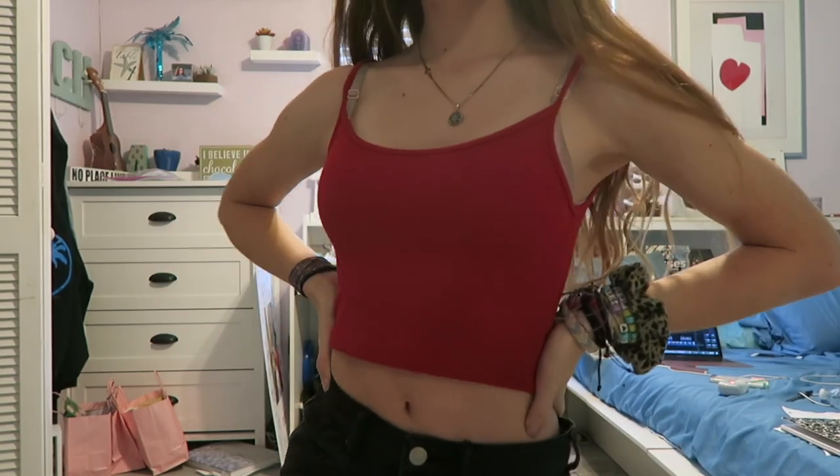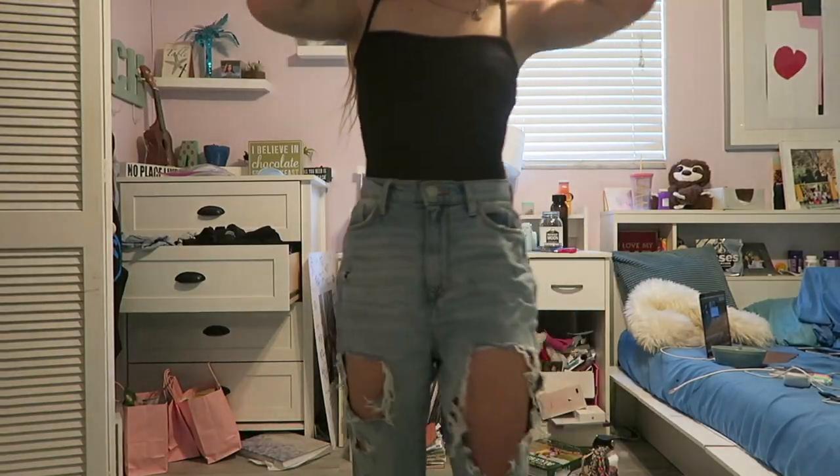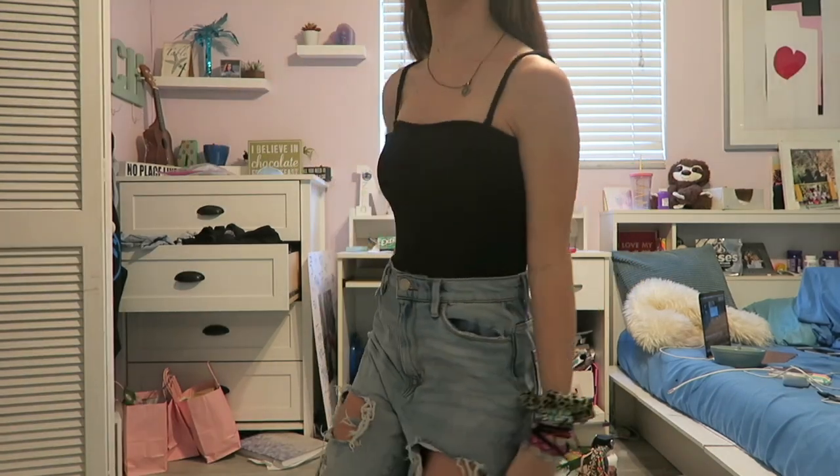I think tank tops are just essential for the summer, so it's also from Brandy Melville. I think this is the most important clothing item I have in my closet — it's just this black bodysuit from Brandy Melville, because you could just wear it with everything and make every outfit cute. Like jeans look so cute with it.